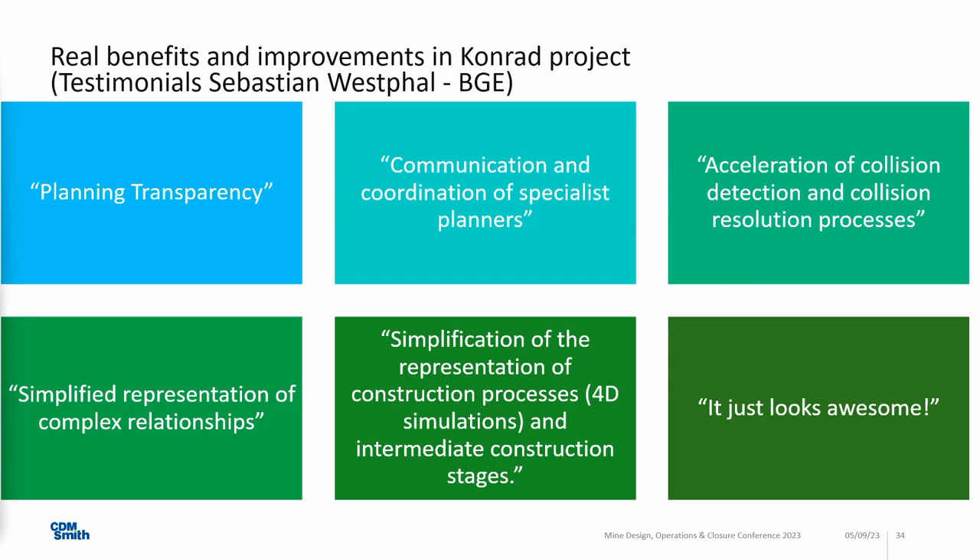I asked our client for testimonials — what are the real benefits and improvements in Conrad? Number one was the transparency created for the whole coordination, and with that transparency, communication simply got better. We have the clash detection — that's a big value, because there were clashes: pipes going through things. They would have found a solution down there, just cutting and rerouting things, but that's not the right way to design. It's a simplified representation of complex relationships. And I like the last one — 'just looks awesome' — his words, not mine.